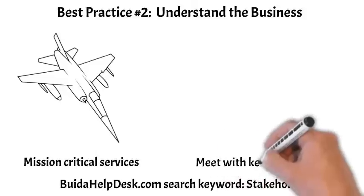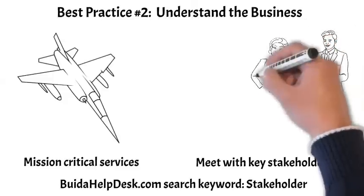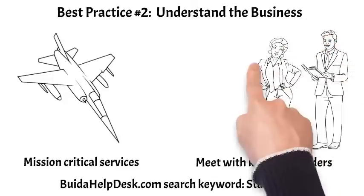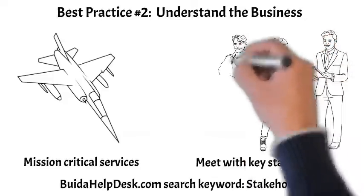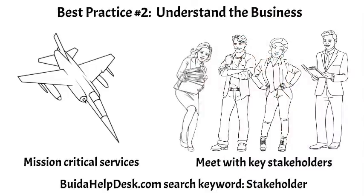Meet with key stakeholders. Careers are built on a foundation of communications and strong relationships. It is important to collaborate with key stakeholders to be successful. These four key stakeholder groups are your boss, the customers you support, the staff that reports to you, and vendors that have contracts with you. For more information, go to buildahelpdesk.com and search keyword: stakeholder.